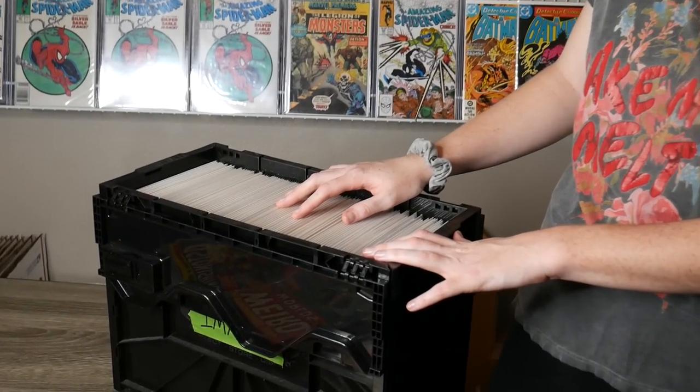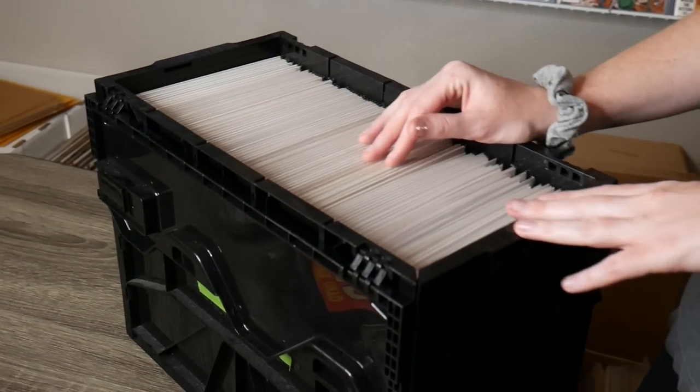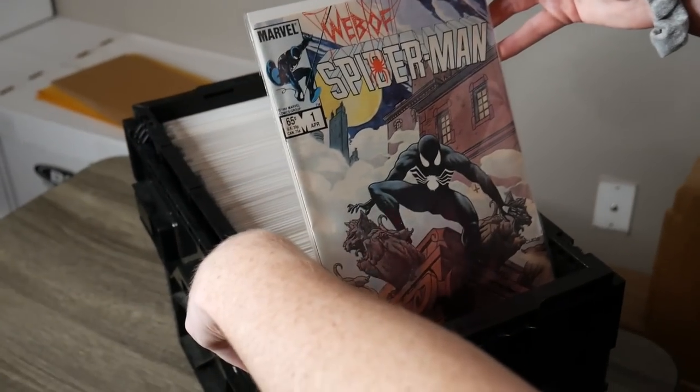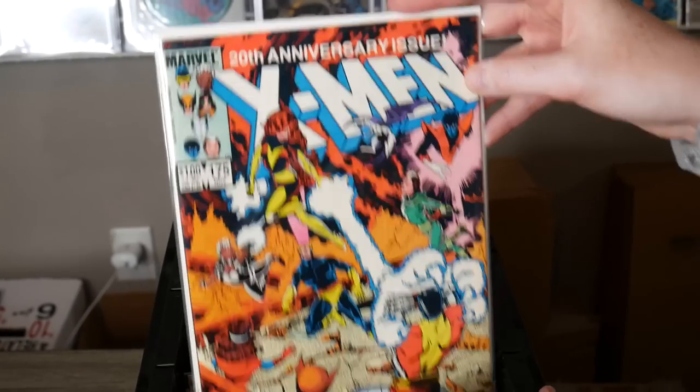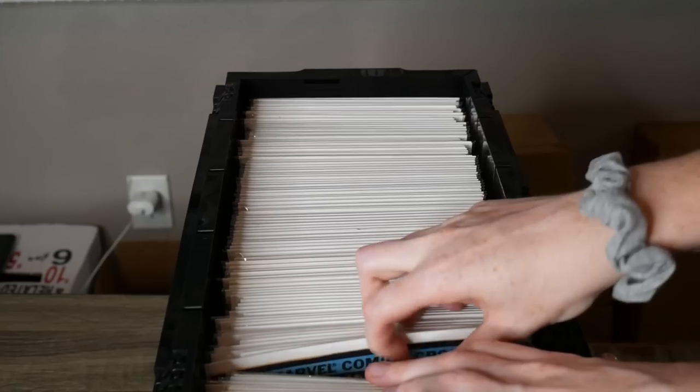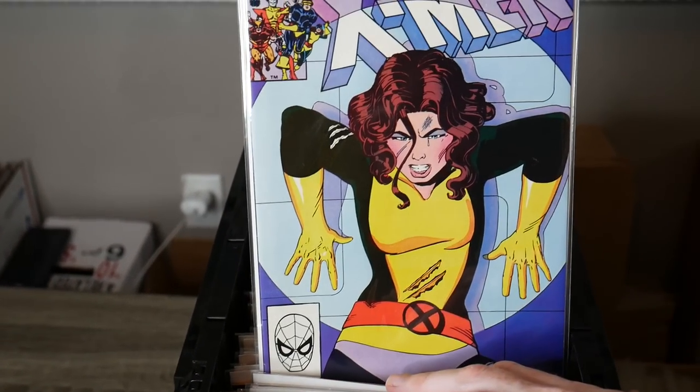Alright, so I'm guessing this is the box of good stuff. Everything in this box is stuff that I re-bagged and boarded — these are the highlights of the collection. Oh what's this — Spider-Man number one, Marvel Team-Up with Mockingbird, X-Men 175, Marvel Age with the black suit. These are some nice condition books for being in the same collection.